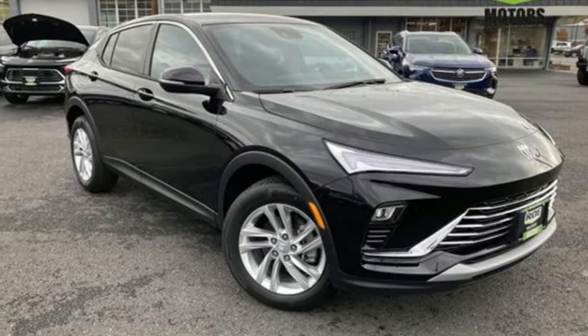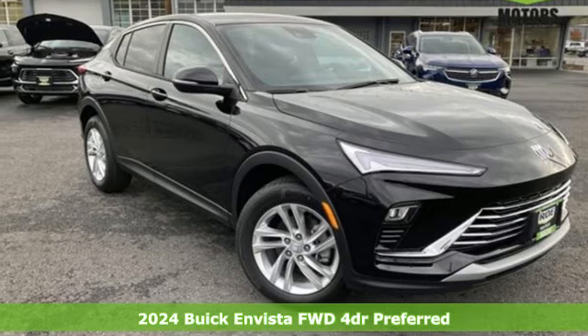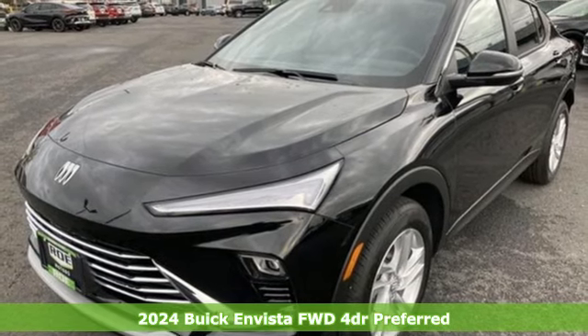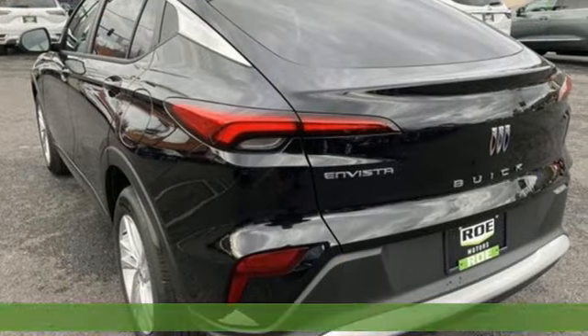It's a new 2024 Buick Envista. This is the perfect balance of mind-blowing style and substance. It comes with all the amenities you need.